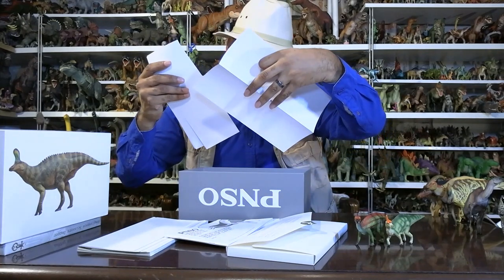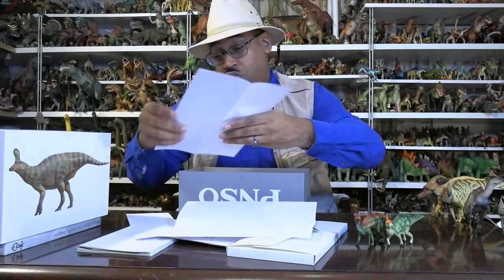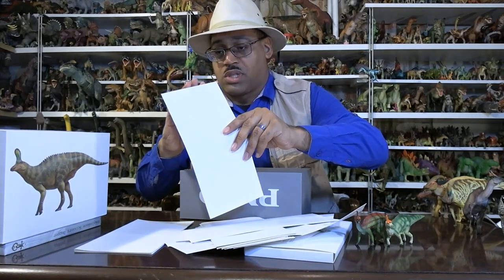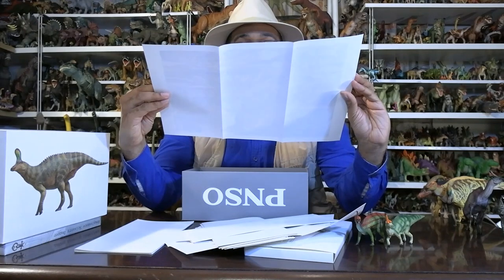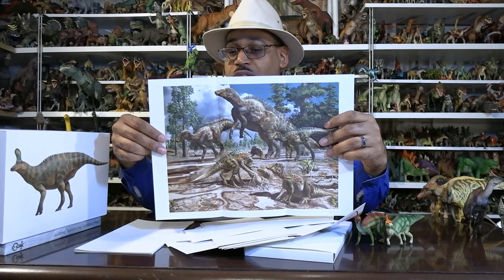There are little papers here so you can practice drawing the creature — I do a lot of drawing. There are envelopes of some sort... oh, that's what it is: there's a poster of Tsintaosaurus hanging out with other Tsintaosaurus. What I like is that the babies do not have the crest.